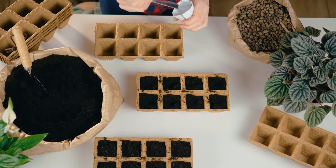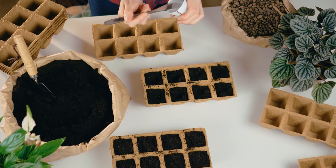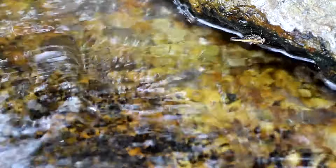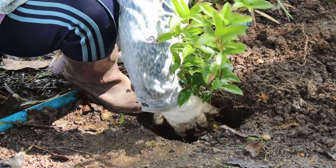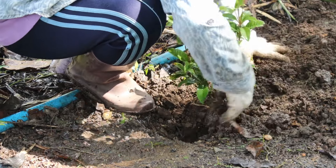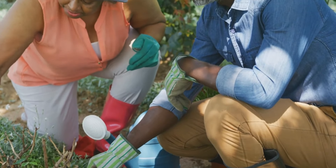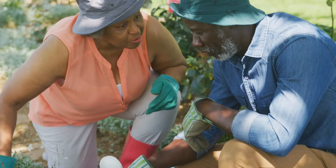Companion planting offers a holistic approach to gardening that promotes biodiversity, enhances soil health, and improves overall garden productivity. By strategically interplanting compatible species based on their growth habits, nutrient requirements, and pest management properties, gardeners can create harmonious ecosystems that thrive with minimal intervention. Whether you're a beginner or experienced gardener, incorporating companion planting techniques into your garden can lead to healthier plants, increased yields, and a more sustainable approach to gardening. Consider the factors discussed in this video and experiment with companion planting in your own garden to enjoy the benefits of this time-tested practice.